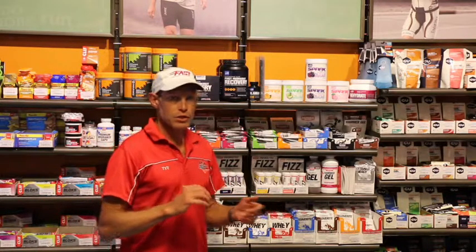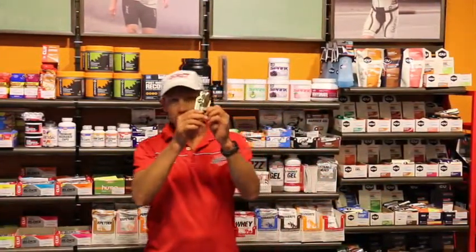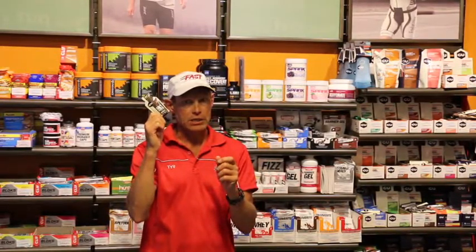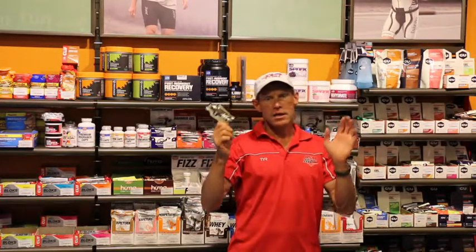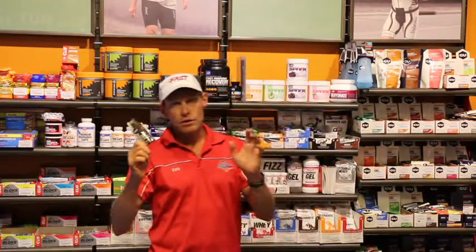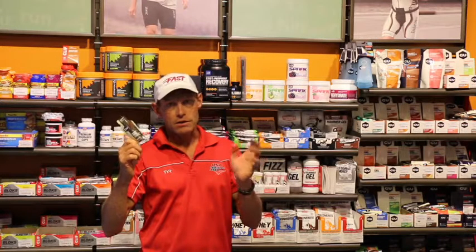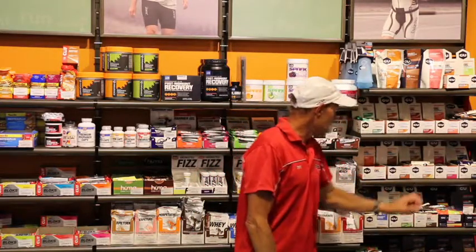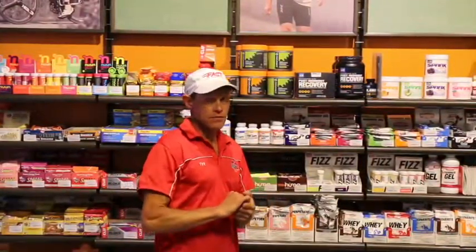So beyond the beverage, we want to think about goo. This is a product — one ounce of carbohydrate gel, real easily digestible. The one thing we want to remember about these products is they're not real food, but they are very digestible and they allow you to keep going without a stomach ache. Lots of different options as far as flavors. They all have about 100 calories, so they'll supplement the calories you're getting from your drink mix.